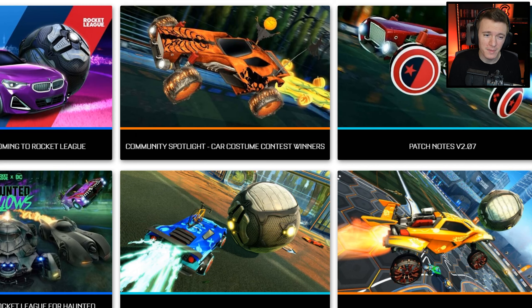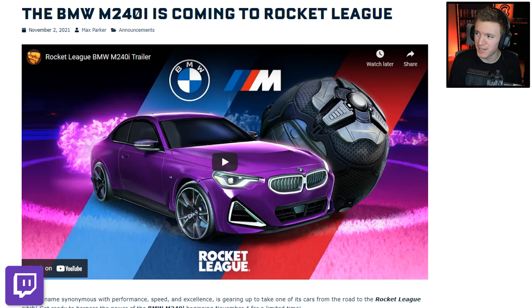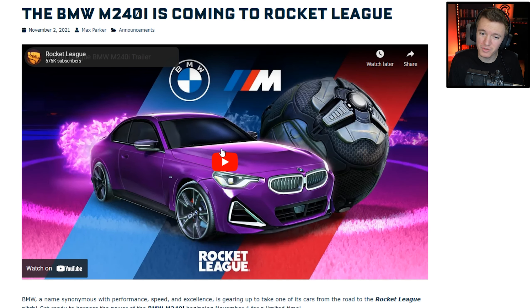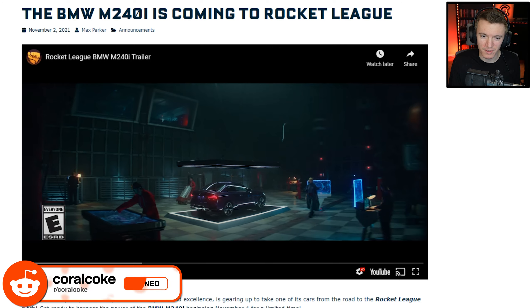As you may have seen from the title, the BMW M240i is coming to Rocket League. Let's check this out. There's a trailer, so before I get into the actual details of everything, let's just watch it.